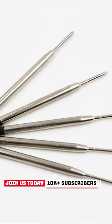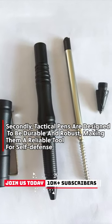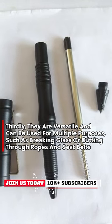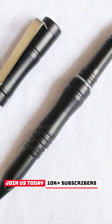Secondly, tactical pens are designed to be durable and robust, making them a reliable tool for self-defense. Thirdly, they are versatile and can be used for multiple purposes, such as breaking glass or cutting through ropes and seat belts.